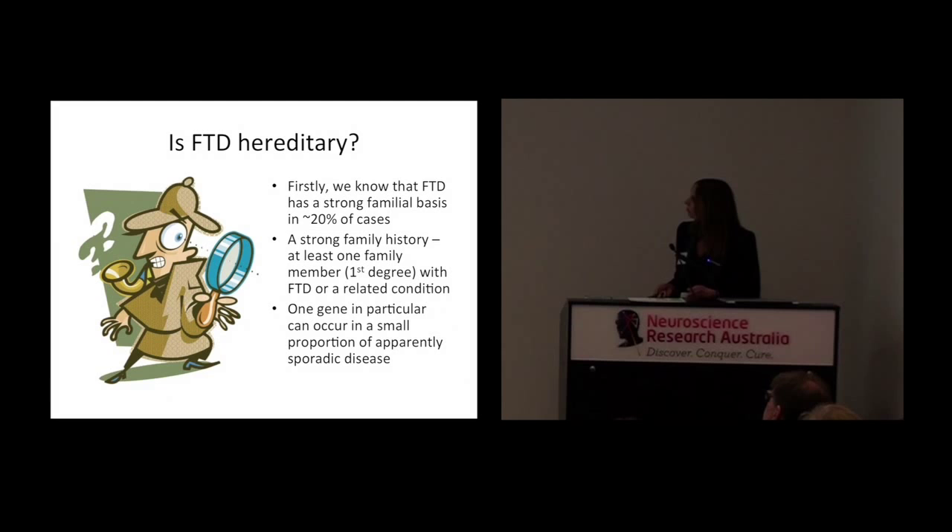So is FTD genetic? We know that frontotemporal dementia has a strong familial basis in about 20% of cases. When we say a strong familial basis, we mean a strong family history in at least one first-degree relative — not a distant cousin, but a mother, father, brother, sister, or aunt or uncle. Usually there's a family history of FTD, but sometimes it's a family history of motor neuron disease. We're also going to talk about one gene in particular that can occur in a very small proportion of cases that doesn't appear to have any family history.